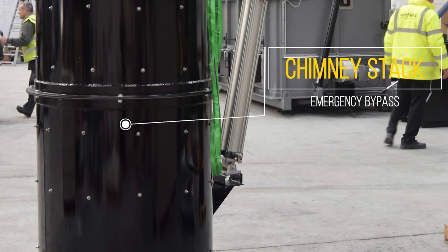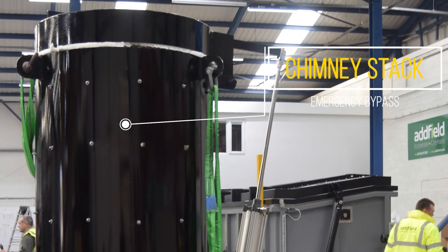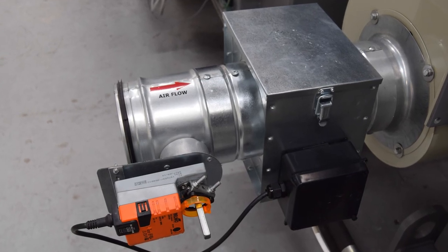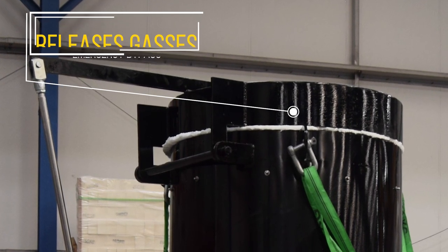Complete with many advanced safety features as standard, including an emergency bypass configured to open at the same time as the door, to direct energy up the stack allowing the chamber to maintain heat energy. In case of a power cut, the emergency bypass will automatically open the hatch to release the gases.